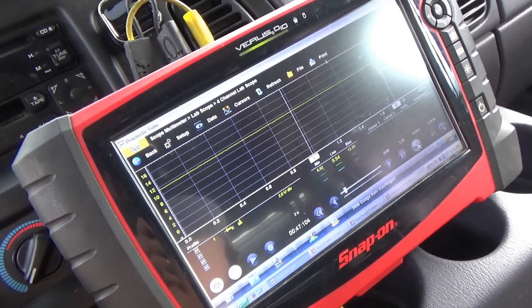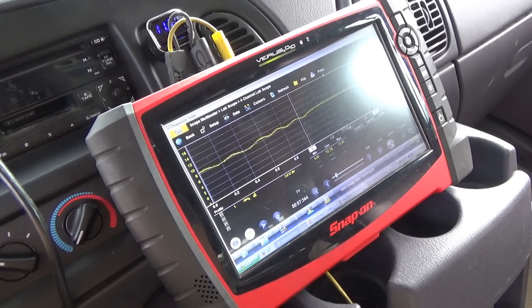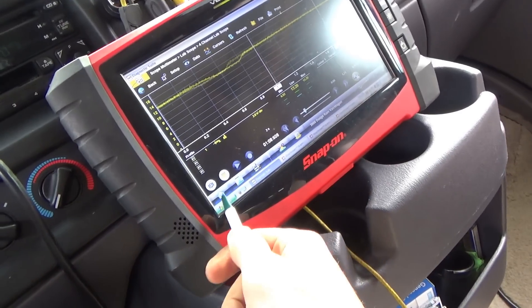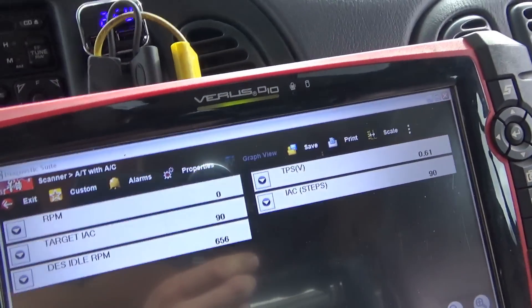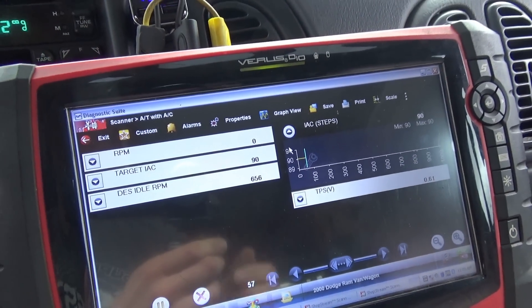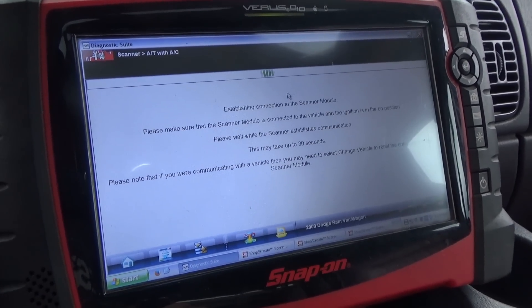Let's crank it and see what happens. It stalls out. If I give it a little gas... let's look at our IAC counts — we're at 90 right now. The voltage dropped so low that it lost the memory, and even the scanner has to reconnect.